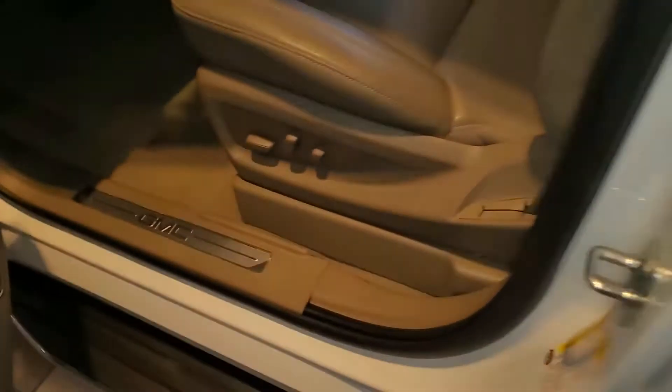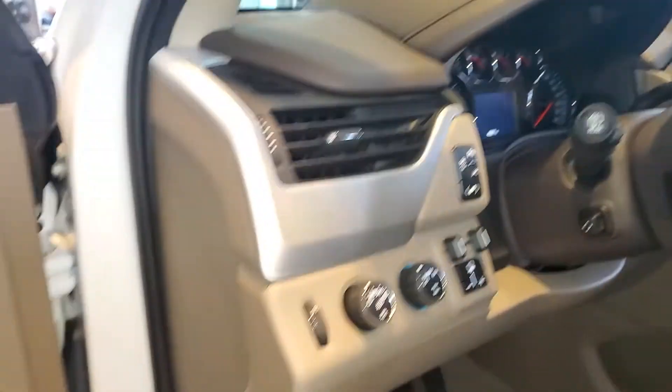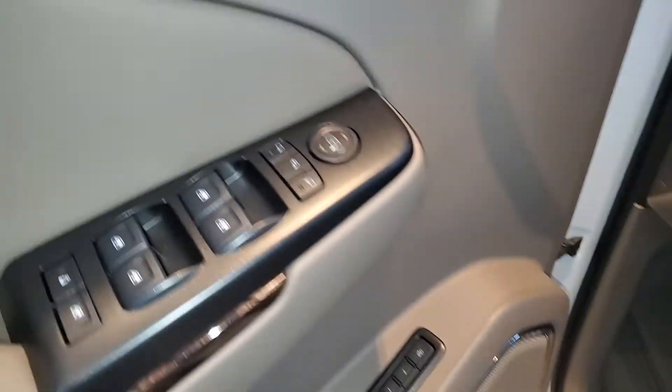Moving to the front of the vehicle, we have 8-way power on the passenger and driver seats. Again, 4,697 miles on this vehicle, which translates into $12,000 in savings for the next buyer of this vehicle. Memory seating for two, Bose sound system, and power folding mirrors as well.